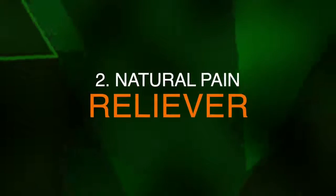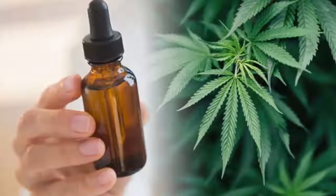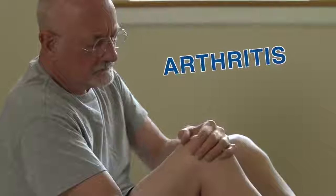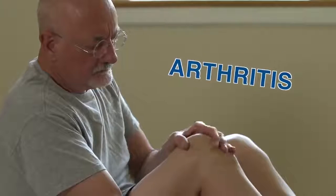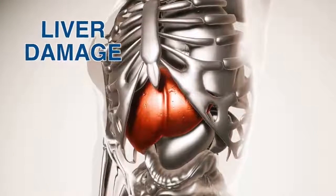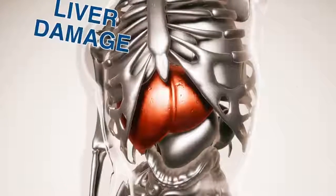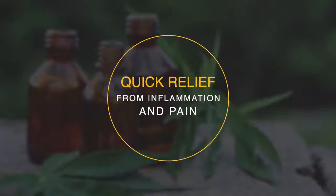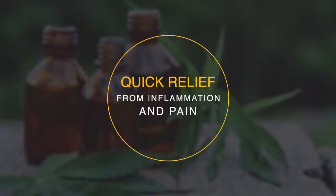Number two, a natural pain reliever. Among the top uses of CBD is to manage chronic pain diseases like arthritis. Over-the-counter painkillers have harmful side effects such as liver damage and are thus unsuitable for prolonged use. This is why many chronic pain patients are opting to shift to alternative medicine. The compounds in this natural oil evoke effects, thus providing quick relief from inflammation and pain.